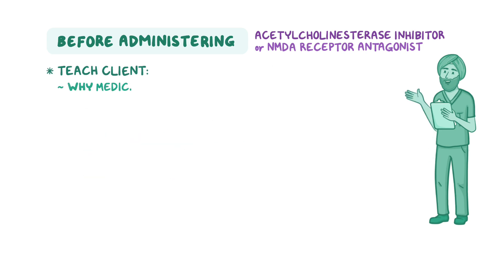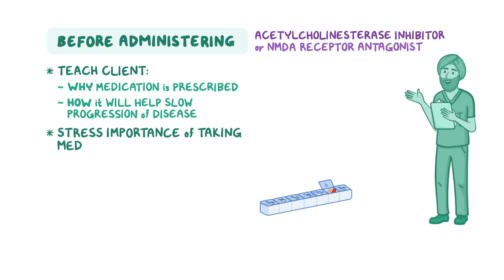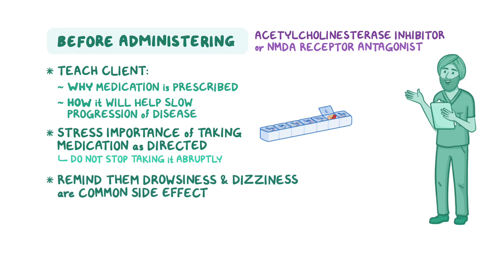Teach your client why the medication is prescribed and how it will help slow the progression of their disease. Stress the importance of taking their medication as directed and not to stop taking it abruptly. Lastly, remind them that drowsiness and dizziness are common side effects of both acetylcholinesterase inhibitors and NMDA receptor antagonists, and advise them to make position changes slowly and to use caution with ambulation.